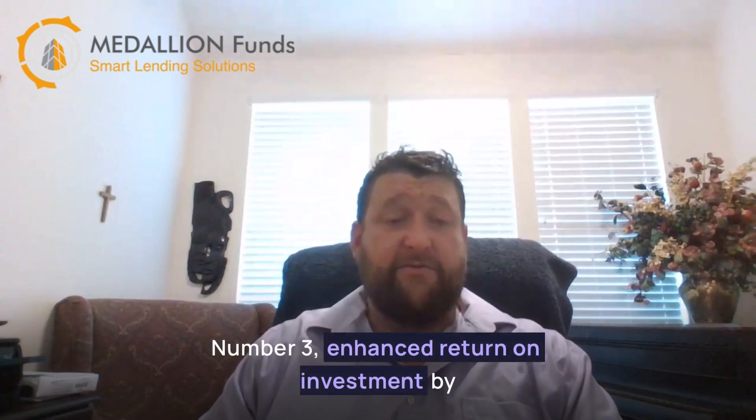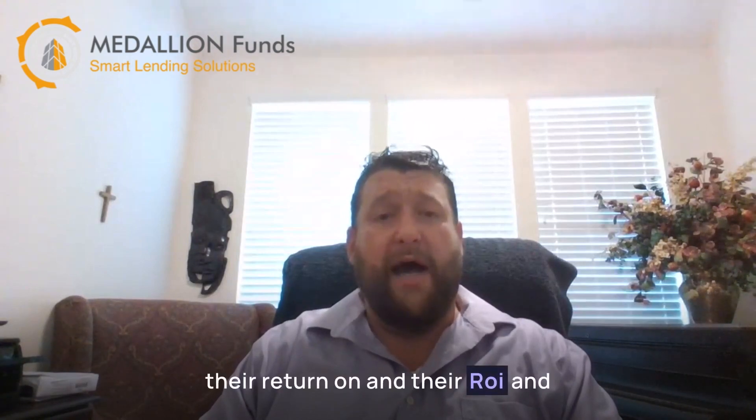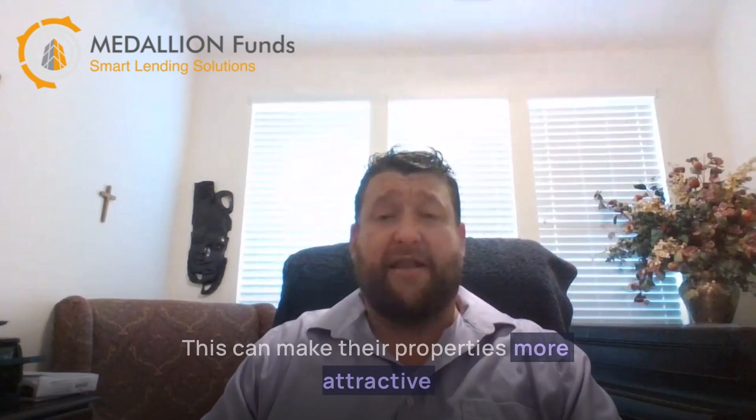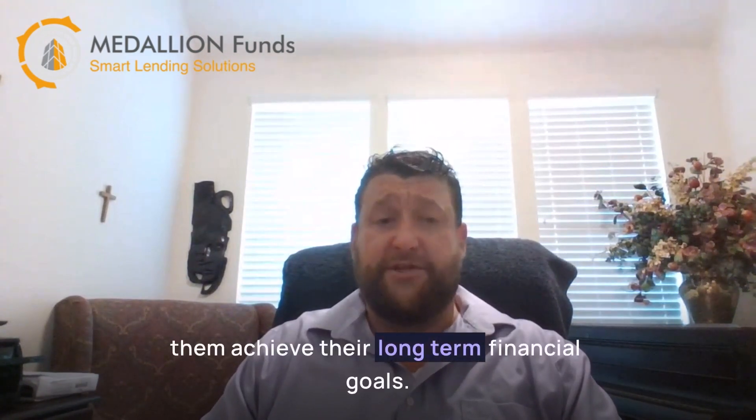Number three, enhanced return on investment. By maximizing their tax savings, owners can improve their return on investment, or ROI, and increase the value of their properties. This can make their properties more attractive to potential buyers or investors and help them achieve their long-term financial goals.